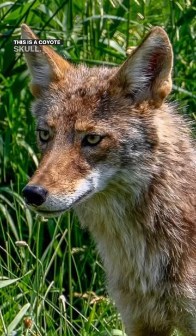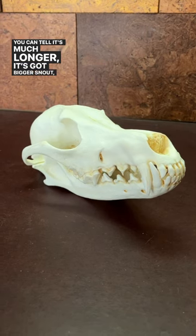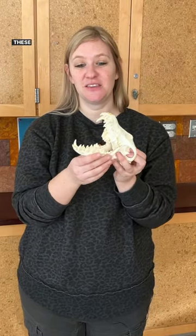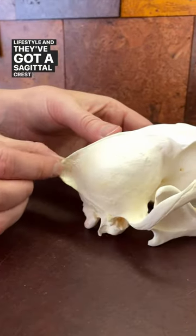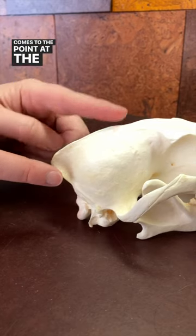This is a coyote skull. You can tell it's much longer — it's got a bigger snout and it's full of sharp teeth. These canines are especially big for their carnivore lifestyle. And they've got a sagittal crest as well, but theirs comes to a point at the base of the skull.